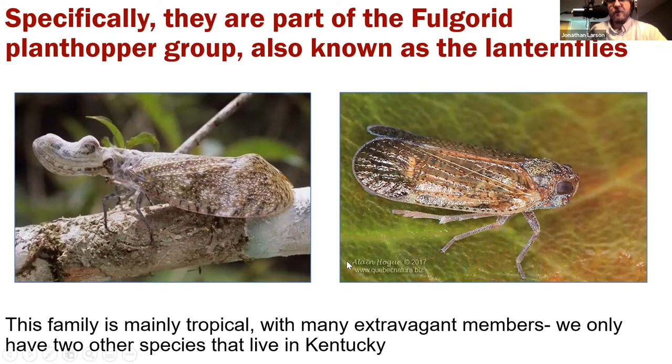This is a really tropical group. We only have two species that live in Kentucky and they're very small — tiny brown colored insects able to jump and fly. There are other extravagant species in this group, like the peanut-headed bug or alligator bug, which has a head adaptation that looks like a toothy alligator. Others have big horns or long wool growing out the back. It's quite an interesting tropical group, but the native ones here are very brown and boring.